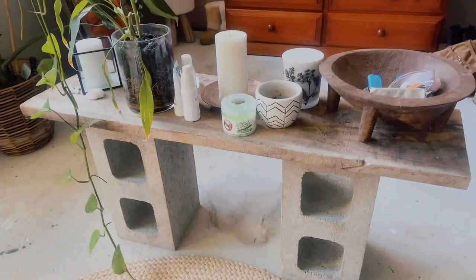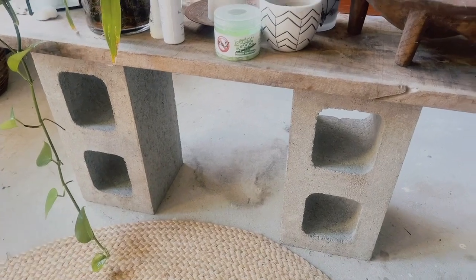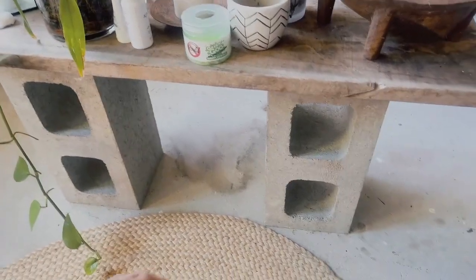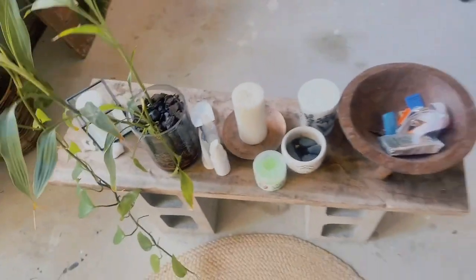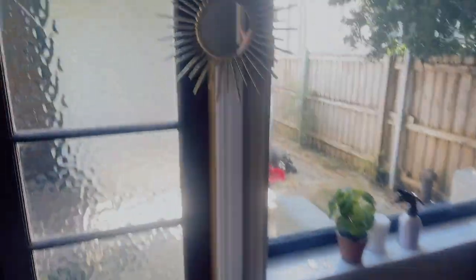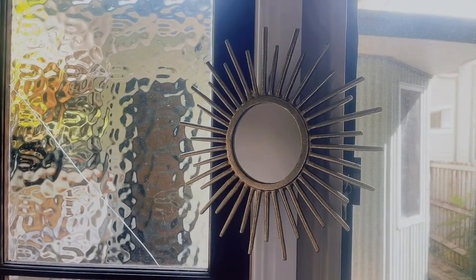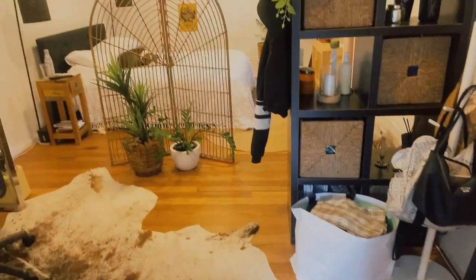And this little tabletop I made from these two concrete Besser blocks — they're literally a few dollars from Bunnings — and then this random piece of wood that I found. Yeah I really like it, very DIY. And then there's this cute mirror that I got from H&M ages ago, they actually have a really nice home range. And going into the bedroom.